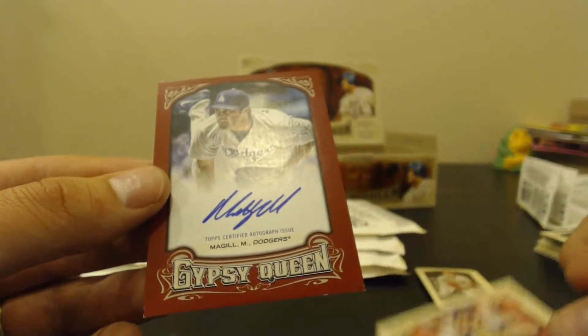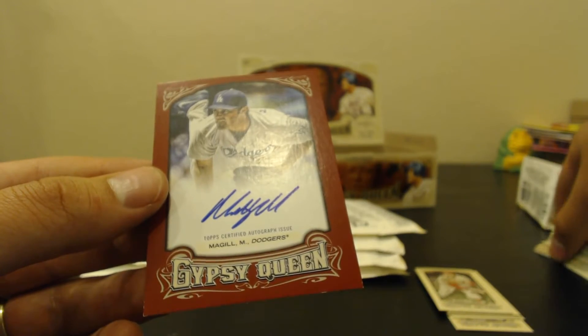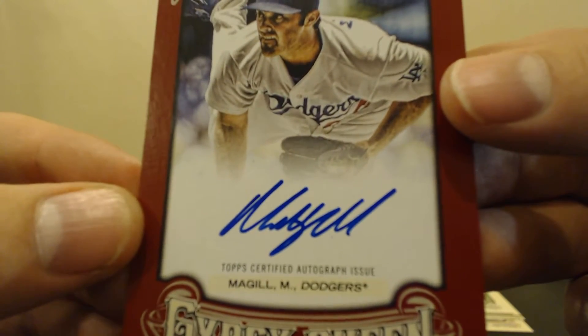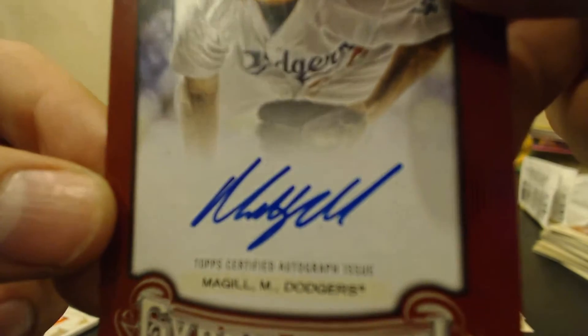And then hit — Matt McGill autograph for the Dodgers, numbered 18 of 49. That's on-card too, not a sticker. Another nice hit there — 18 of 49. Sweet. Good-looking autograph too. Good quality, no smudges or smears or anything.